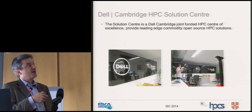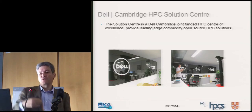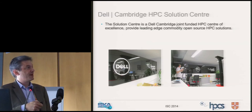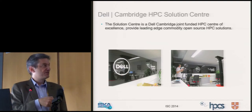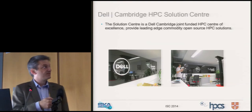We've been a Dell Solution Centre for the last five years. We get block funding from Dell to act as an HPC integration lab, generate various solutions, open them up to the community, and publish white papers. It's a long-term relationship that has been successful for both parties.